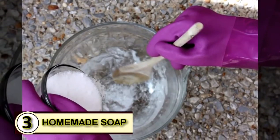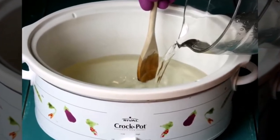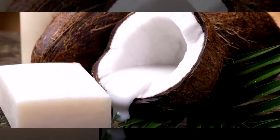Number three would be to make some homemade soap. Coconut oil serves as a wonderful pure base that can simplify ingredients, add hardness to soap, and will help break down grease and other oils.